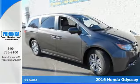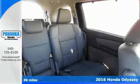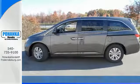It's a 2016 Honda Odyssey. This minivan steps up to its many responsibilities, like a personal assistant with many years of experience.